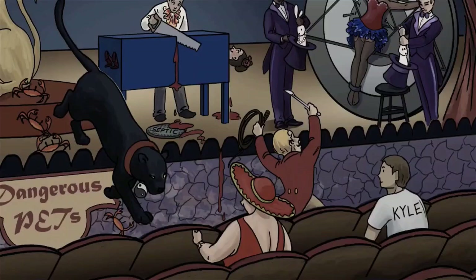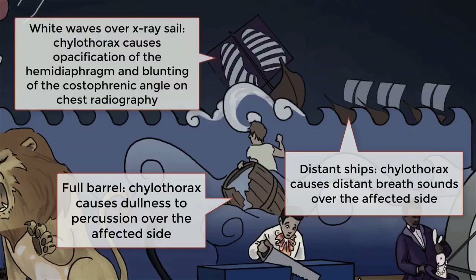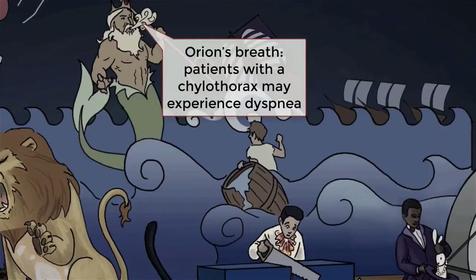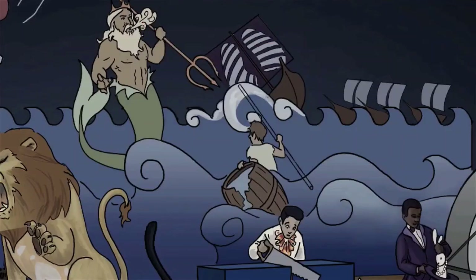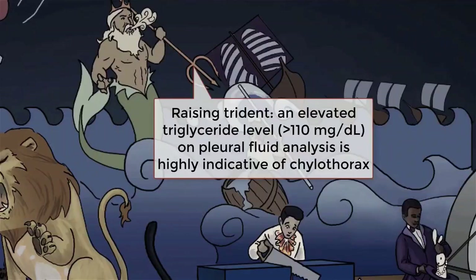Since chylothorax is a pleural filling disorder, you'll see common themes like distant breath sounds, dullness to percussion, and opacification on chest x-ray — especially opacification of the hemidiaphragm and blunting of the costophrenic angle. If large enough, impairment of lung expansion may also cause dyspnea. The initial management is to get the fluid out via tube thoracostomy or percutaneous catheter drainage. A unique feature of the fluid in chylothorax is a high triglyceride level, typically greater than 110 mg per deciliter — it will appear milky in the chest tube canisters.